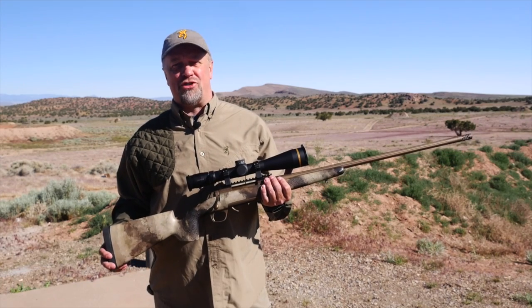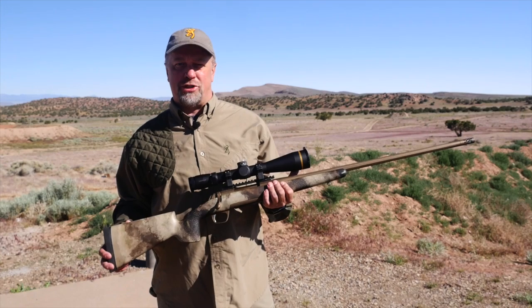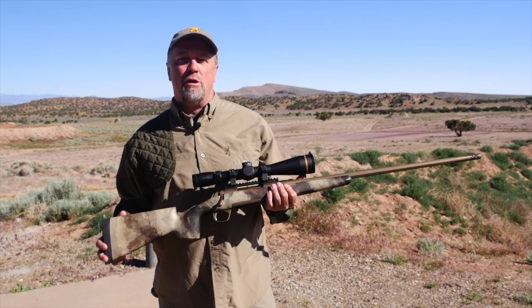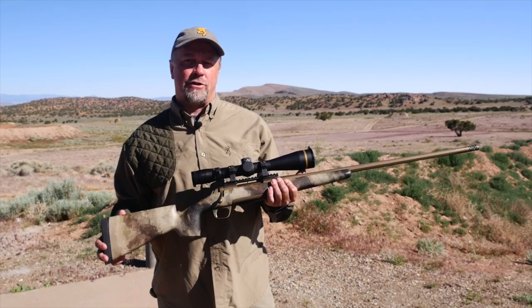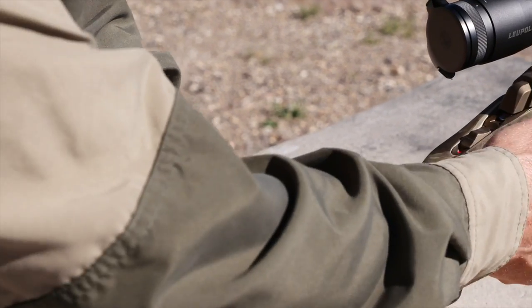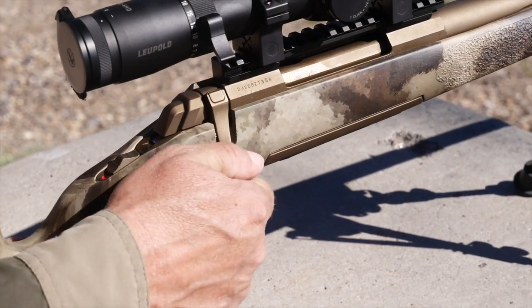That's a bold statement, but I've had this rifle in hand for nearly a year now and I've put it through some serious testing. Browning has put together some top-notch equipment with the X-Bolt Long Range rifles, especially this version with the McMillan stock. It has all the features and performance of a custom rifle, but at a price nearly everyone can afford.